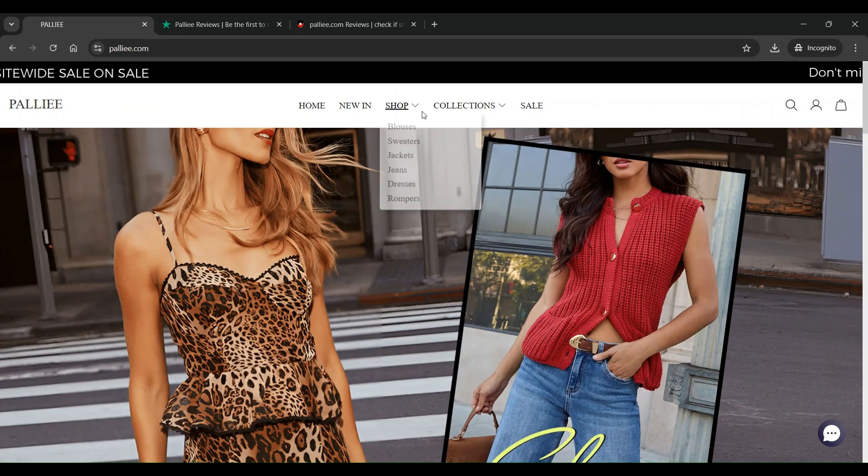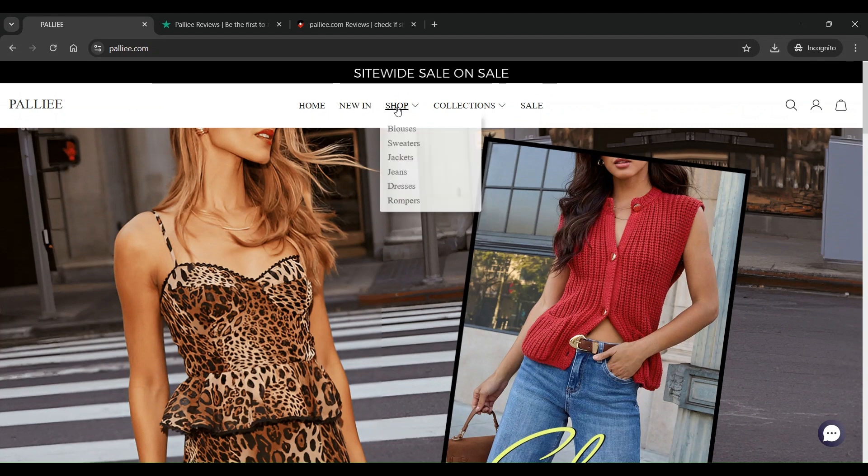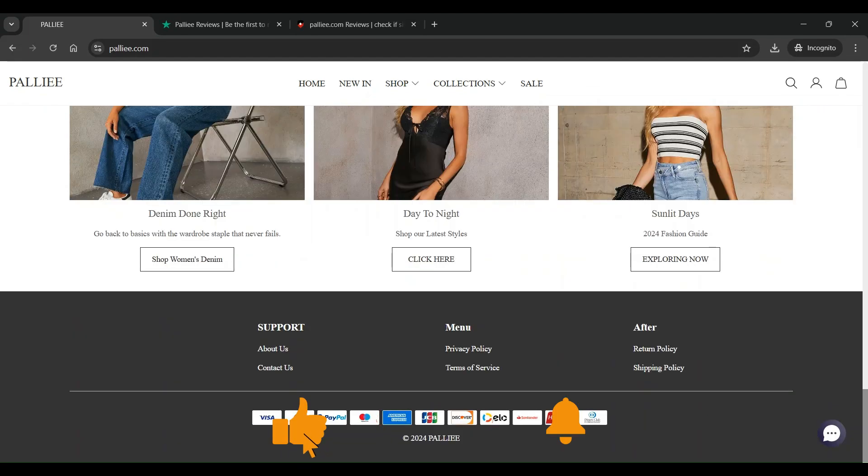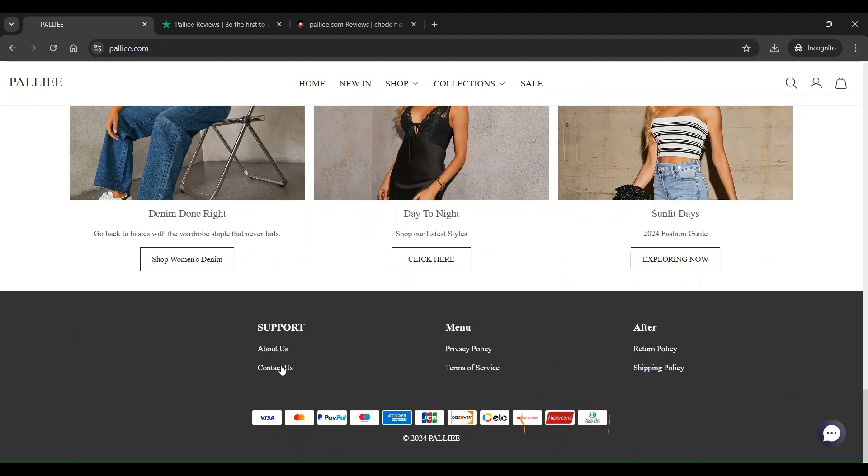The top section of the website has Home, New In, Shop, Collections, Sale, and Pages available. The bottom section of the website has About Us, Contact Us, Privacy Policy, Terms of Service, Return Policy, and Shipping Policy pages available.